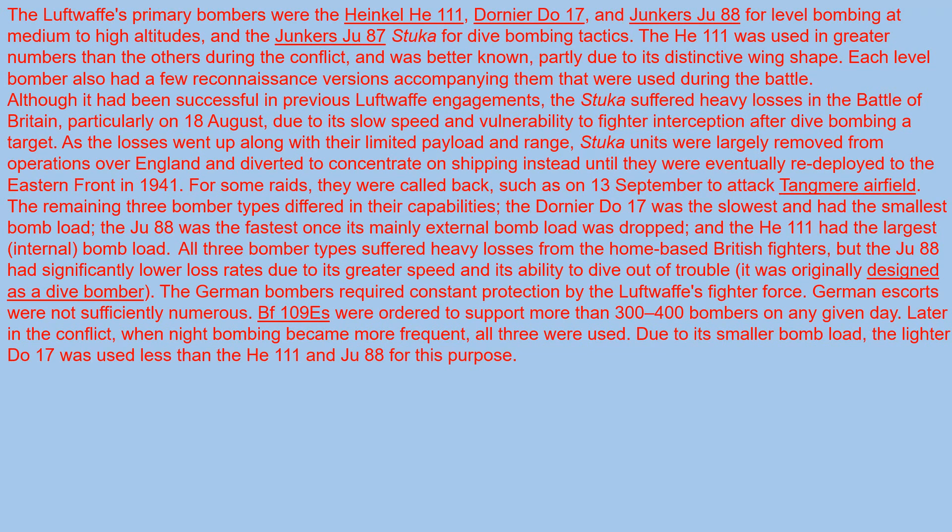The He-111 was used in greater numbers than the others during this conflict, and was better known partly due to its distinctive wing shape. Each level bomber had a few reconnaissance versions accompanying them that were used during the battle.